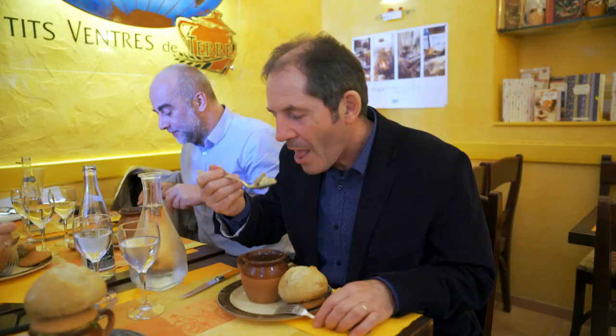Tomorrow I am still in the Vendée, in the town of La Roche-sur-Yon, to taste the speciality of the region.